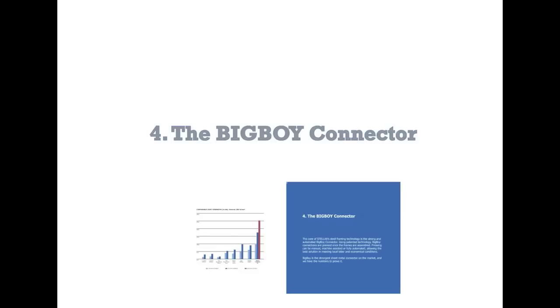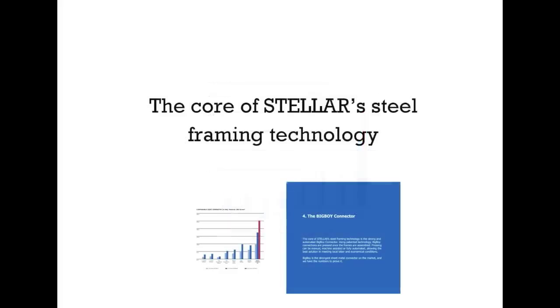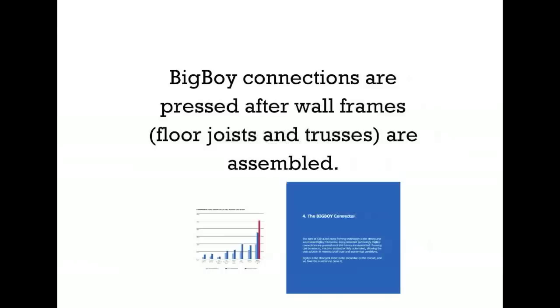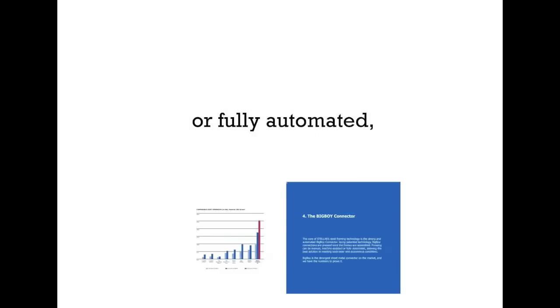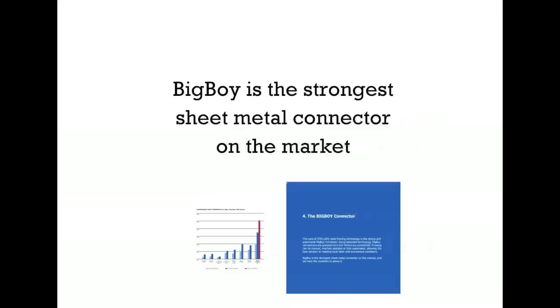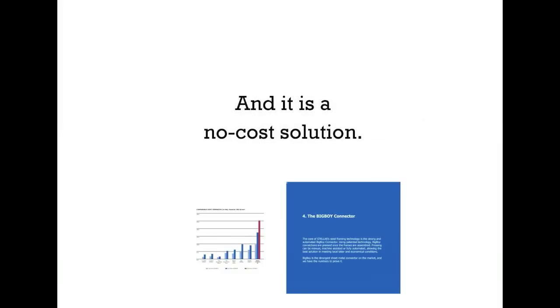Fourth, the Big Boy Connector. On the graph in red, we can see that the Big Boy Connector is an industry leader. The core of Stellar's steel framing technology uses patented technology. Big Boy Connections are pressed after wall frames, floor joists and trusses are assembled. Pressing can be manual, machine-assisted, or fully automated, allowing for the best solutions and meeting local conditions. Big Boy is the strongest sheet metal connector on the market, and we have the numbers to prove it. And it is a no-cost solution.